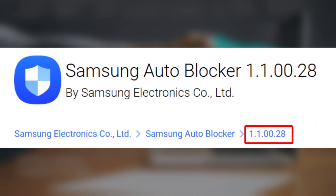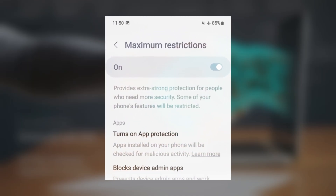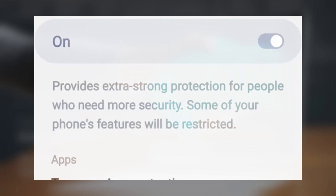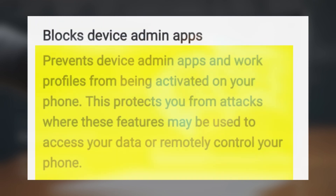In version 1.100.28, Autoblocker strengthens security on One UI 6.1 devices by introducing a maximum restrictions mode, first introduced earlier this summer. This mode now includes even tighter controls, such as blocking actions from device admin apps and work profiles when it's enabled.